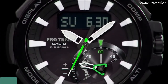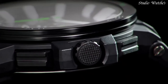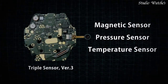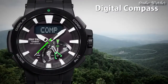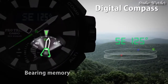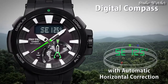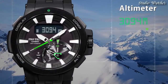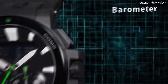Number 4. Casio ProTrek PRW-7000 Watch. Japanese solar quartz movement in 5.480 caliber. Case dimensions: 52.3 mm in diameter and 14.5 mm in thickness. Display type: analog digital. Sapphire anti-reflection coating glass, 200 m water resistance. Features: screw-down crown, radio controlled, world time, compass, altimeter, barometer, thermometer, tide graph, moon phase, chronograph, countdown timer, alarm, power reserve indicator, perpetual calendar, cold resistance, backlight, date, day, month.